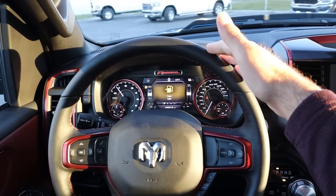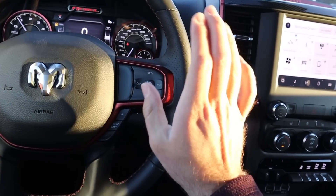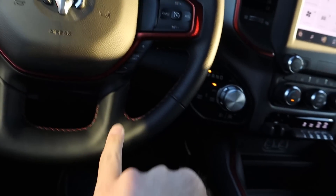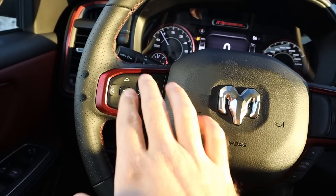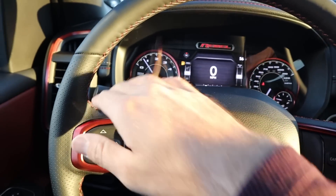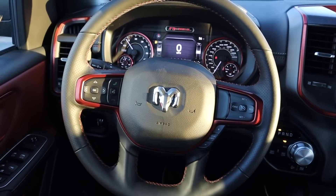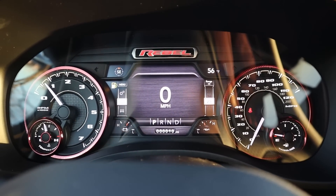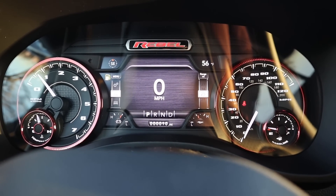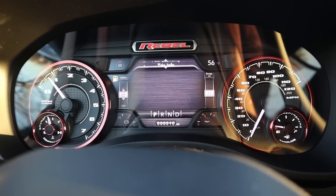Here is the steering wheel — you've got nice leather at the top, bottom, and sides for a better grip. There's red accenting and red stitching throughout, which looks great. Controls include cruise control, gear limiter, voice command, phone controls, center stack radio controls on the back of the steering wheel, and the turn signal and windshield wiper stalk. The center gauge cluster features the Rebel logo, analog gauges on either side, and a screen in the center you can scroll through for various truck information.